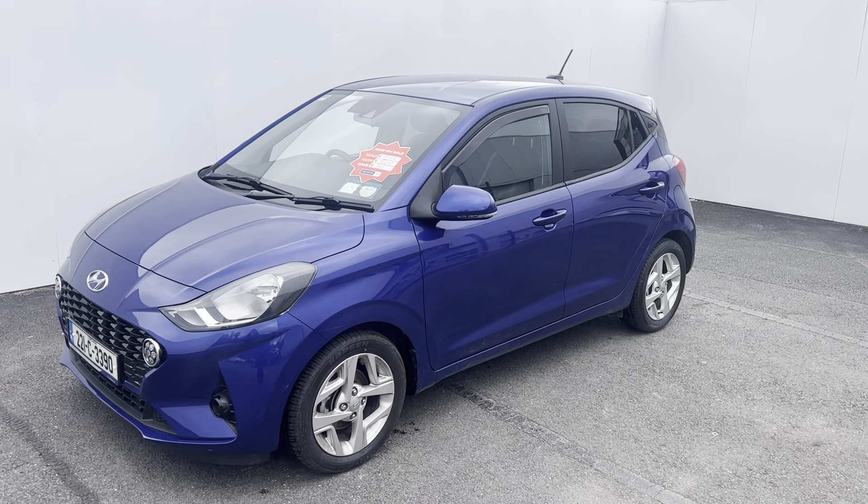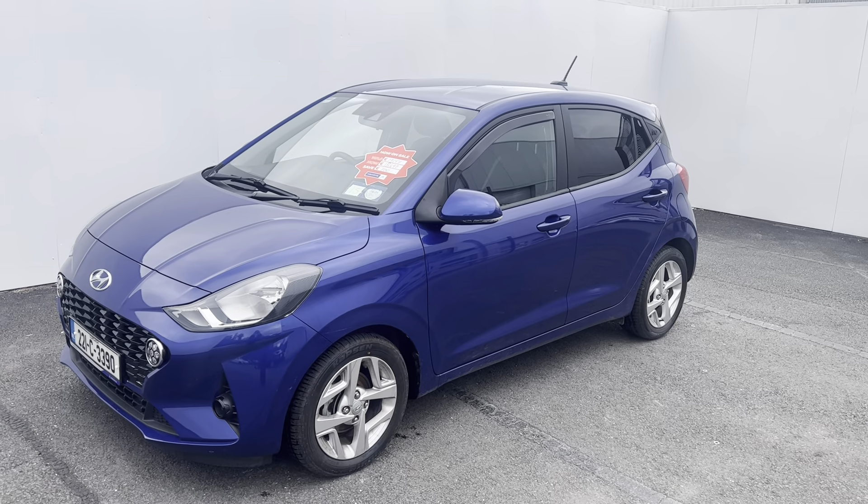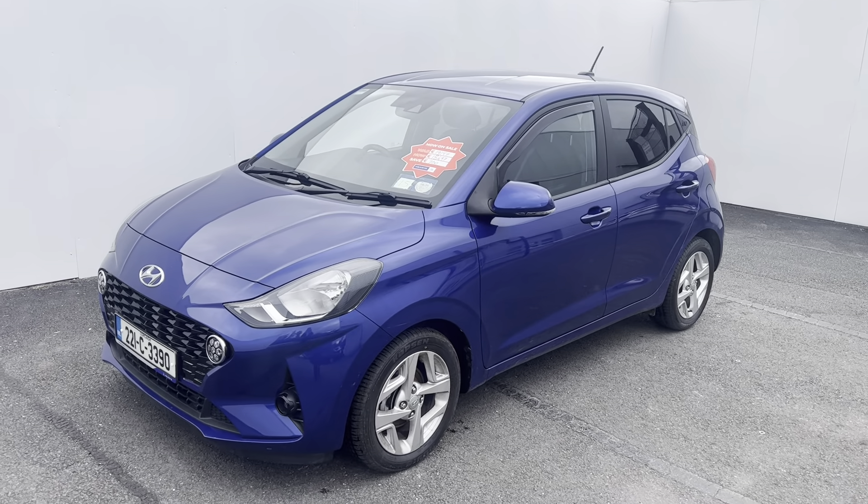Here's a quick look at this 2022 Hyundai i10 Deluxe model. This car is a one-liter petrol with a five-speed manual gearbox. The one we have here today is finished in metallic blue color.